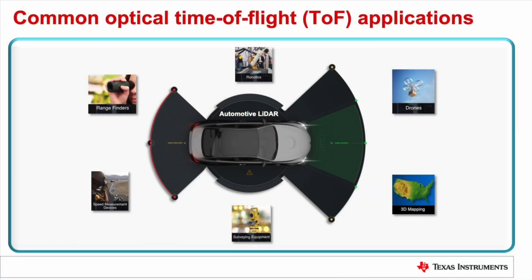Optical time-of-flight systems are used in a wide variety of products including range finders, speed measurement devices, surveying equipment, robotics, drones, 3D mapping, and automotive advanced driver assistance LiDAR systems.